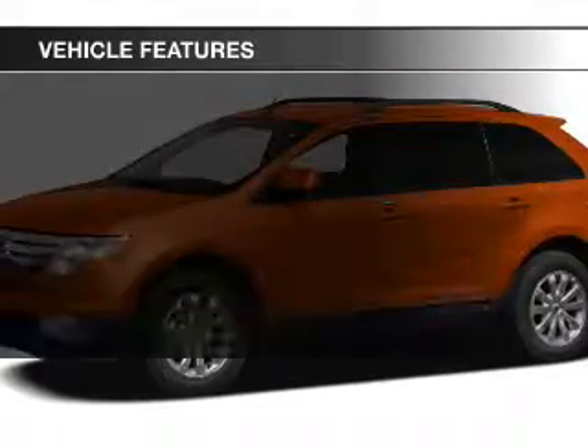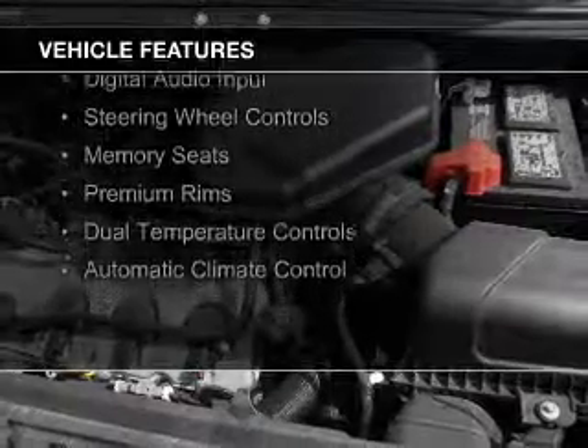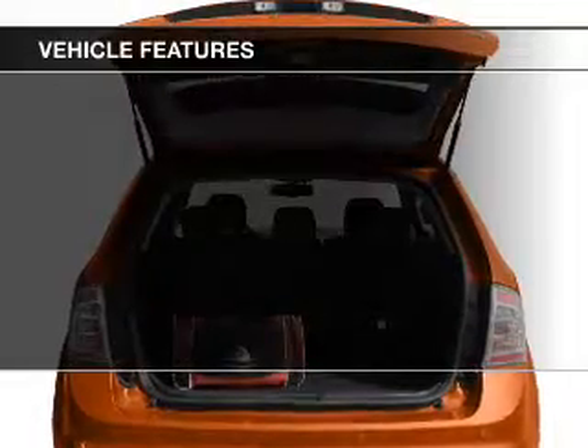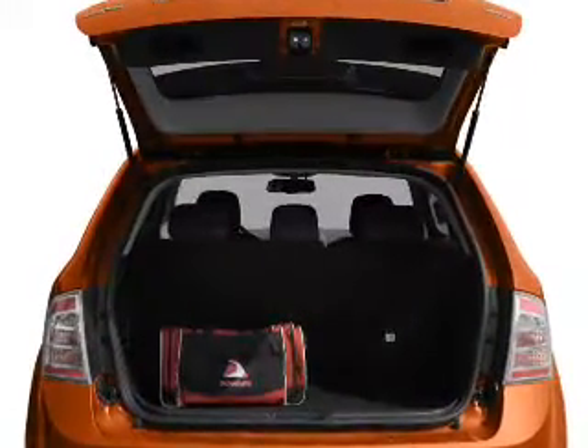The features include leather seats, heated seats, Bluetooth connectivity, Sirius XM satellite radio, digital audio input, steering wheel controls, memory seats, premium rims, and dual temperature controls.